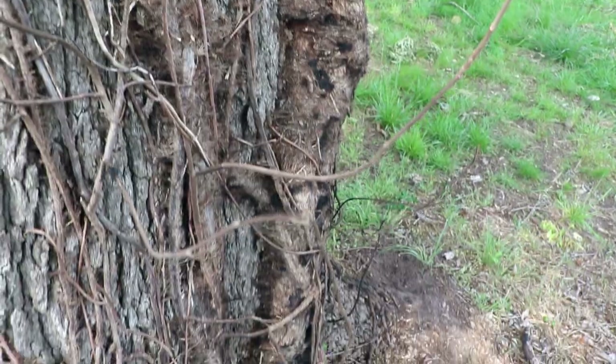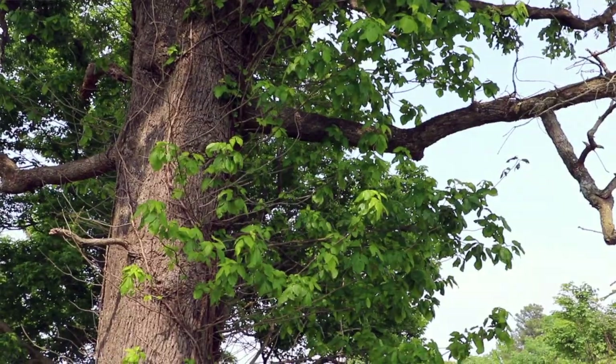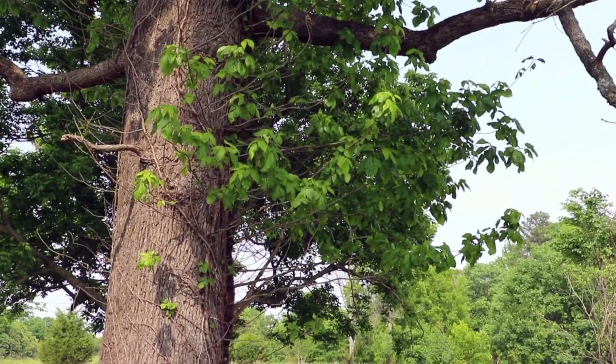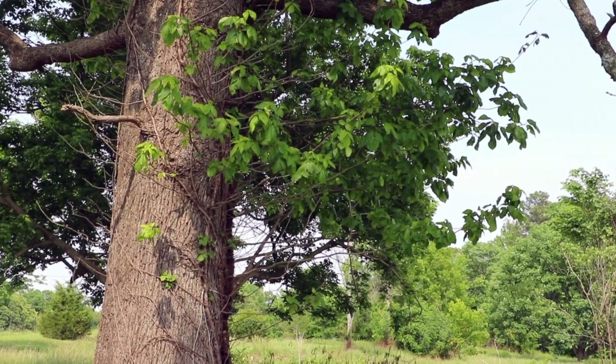Depending on how old the poison ivy vine is, those shoots could actually look like branches of the tree coming out. We have an oak tree that looks like it has a lot of lower-end branches that need to be cut off — that's actually a very thick poison ivy vine going up the tree. The shoots coming off that vine are thicker than my thumb in some cases.